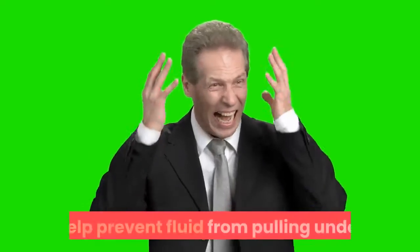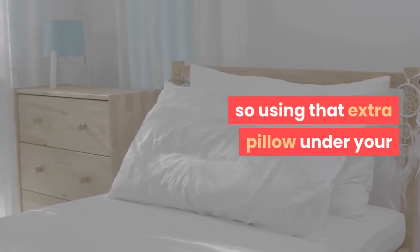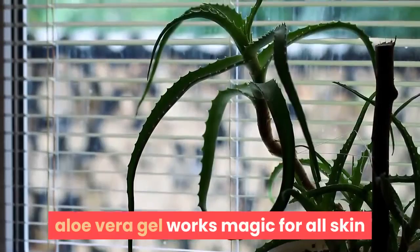Sleeping with your head elevated will help prevent fluid from pooling under your eyes and will help remove that puffiness. Using that extra pillow under your head when you sleep may make all the difference.